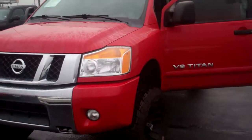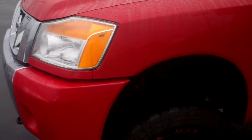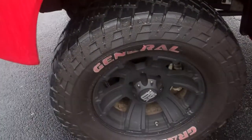Hey, good morning Bill. Mike Balkus here at Bill Estes Ford. This is the V8 Nissan Titan you inquired about. We just got this vehicle in a couple days ago.